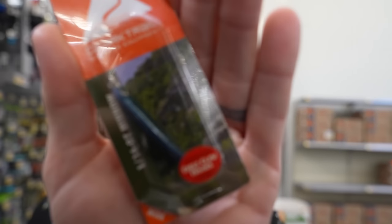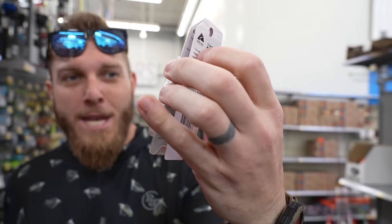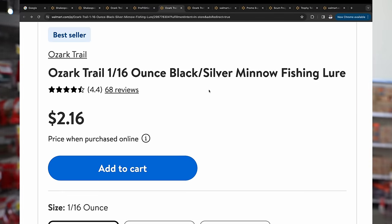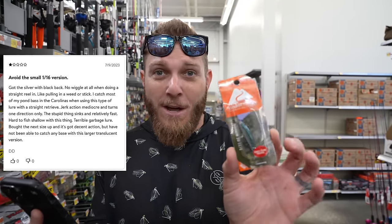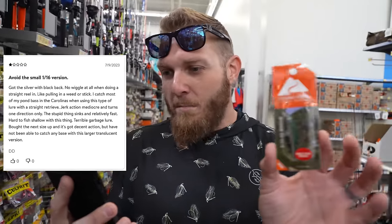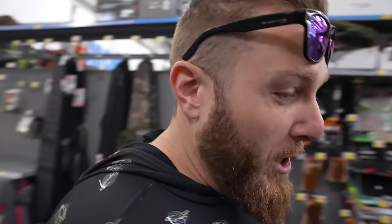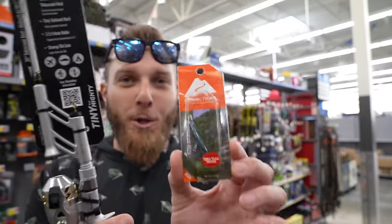Look at how tiny that little lure is — it's a 1/16th ounce minnow jerkbait by Ozark Trail. This thing has 68 reviews but there are some negative ones. 'Avoid the small 1/16th ounce version — no wiggle at all. It's impossible to cast. Not a good lure. Pretty paint job, no action.' What goes better with a micro combo that's no good than a micro lure that's no good?